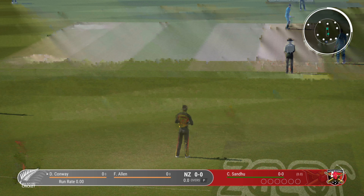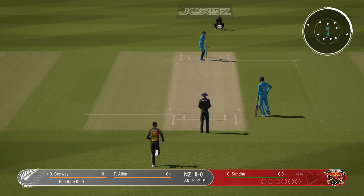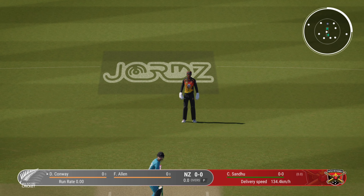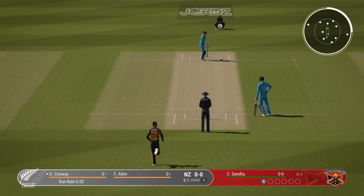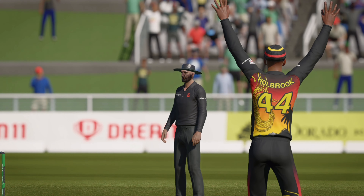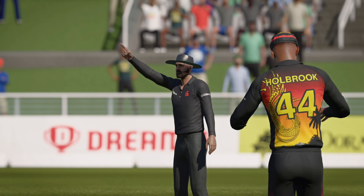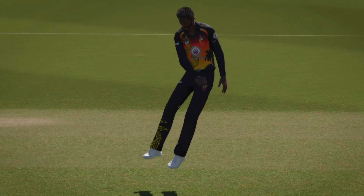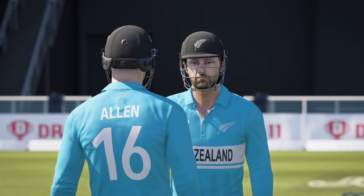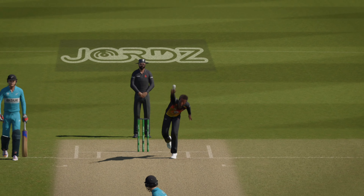We're nicely settled in the commentary box, looking forward to this match getting underway. The first ball about to be bowled. A little bit of wobble — nicked it. That's a confident appeal. Gone. Catchers win matches and that was a beauty.